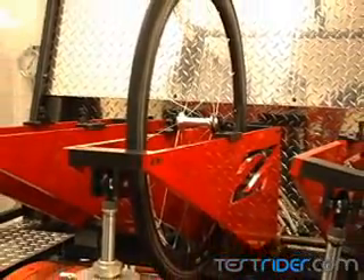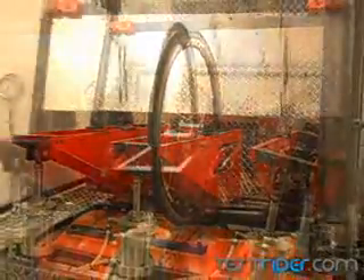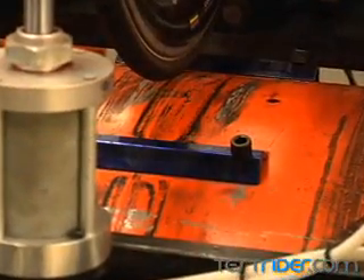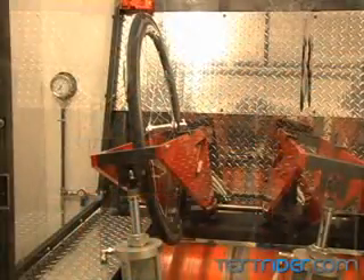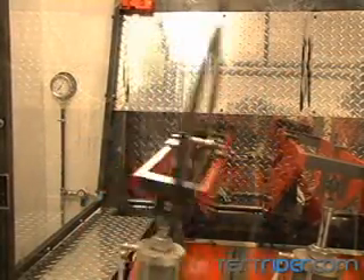Development of the 303 for the cobbles relied on one machine in particular: the bump drum. Able to simulate speeds of 50 kilometers per hour, the Zipp engineers can attach different scale bumps to simulate different riding conditions. For the cobbles, they manufacture giant bumps to simulate the worst pavé in Europe. With the ability to run the rig at angles of up to 10 degrees, they can also simulate a big attack on the cobbles or a prolonged corner.